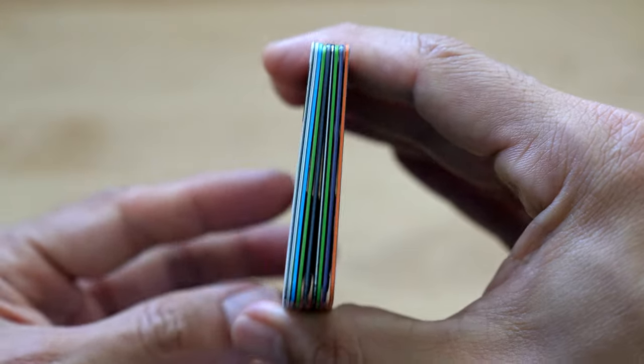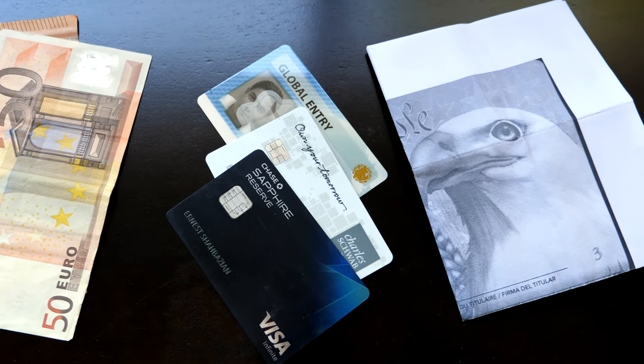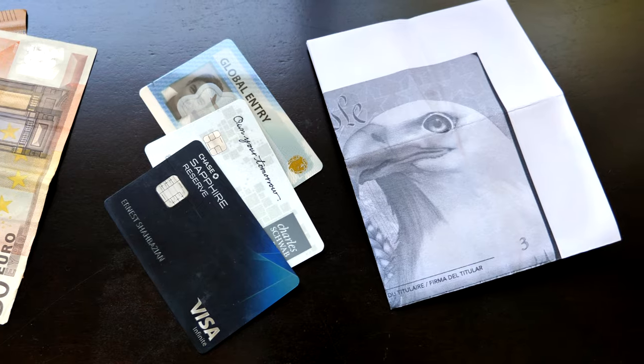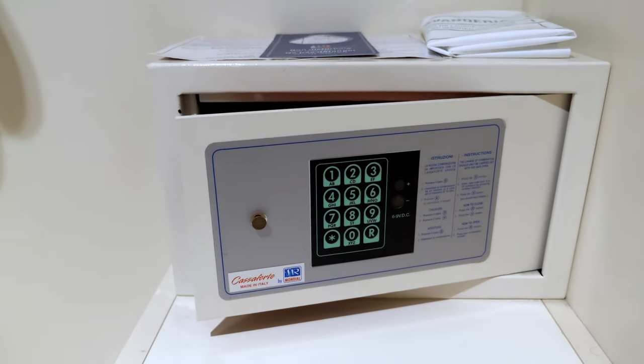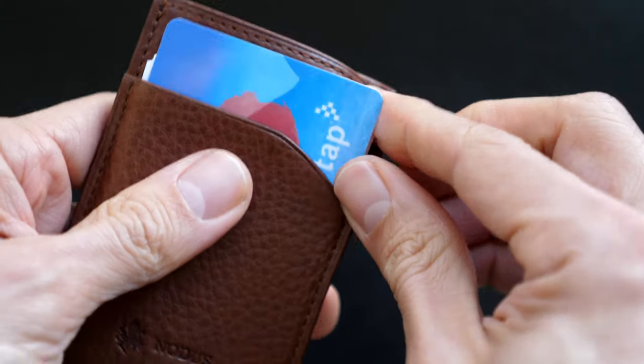However, when I travel, I usually carry cash, one credit card, a debit card, an ID, and a copy of my passport in my pocket. I do carry additional cards and cash, but I leave them in a hotel safe along with my passport. This wallet is able to carry all those items with a very slim and discreet profile. I also think it's a great gift idea for a traveler in your life who could use a smaller and simpler wallet when exploring a new place.